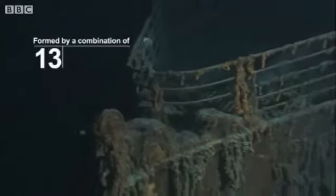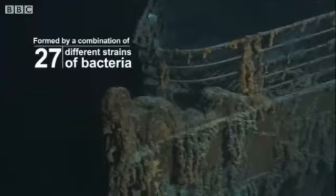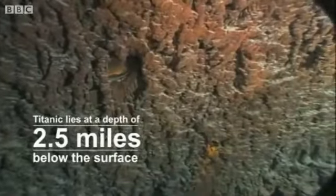Scientists didn't know much about these until the Titanic was found, because she was such a brand new ship they could quantify her rate of decay because of the date that she went down, and there have been further scientific experiments with steel down there.